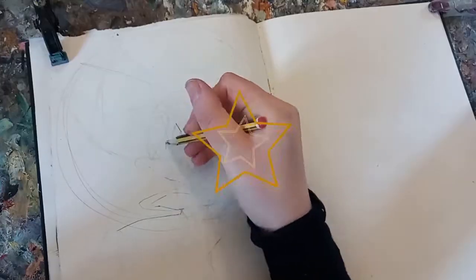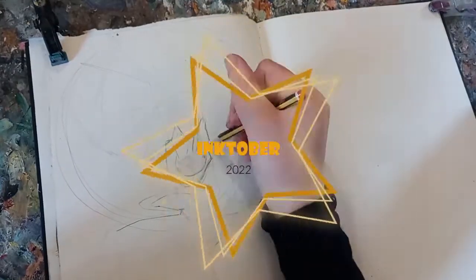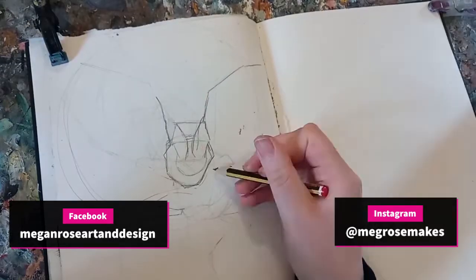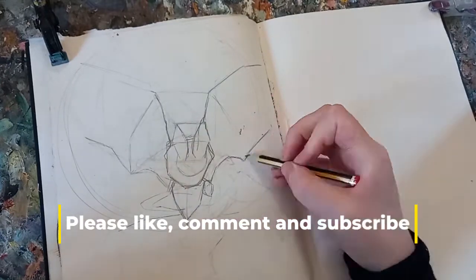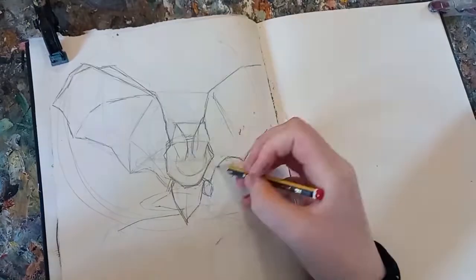Hello everybody and welcome back to another little video in my Inktober draw-with-me series. Normally when I film these videos I record a real-time intro, but I specifically remember on this day I had a really sore throat and basically lost my voice and couldn't speak very well at all, so I thought I'd say hello in this little voiceover instead.